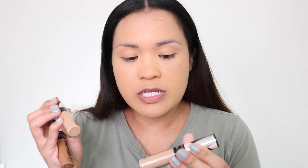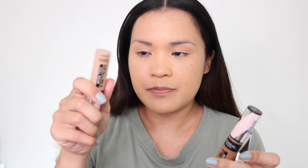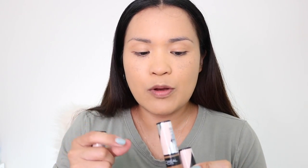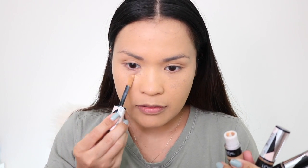For my concealer I always use the Infallible Fresh Wear Concealer. I'm in number 385 Amber — that's my go-to. If I want a lighter one, 365 Cashew goes here and here to highlight, and for my contour I go Honey 415. I'm going to put 385 Amber on right now.